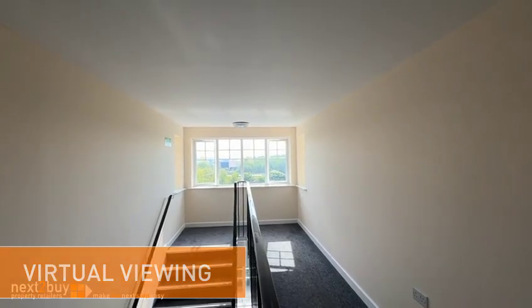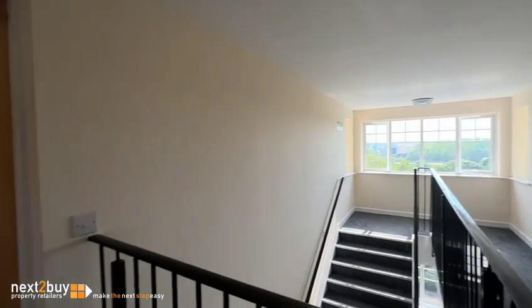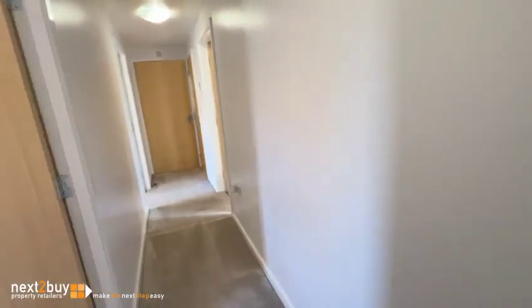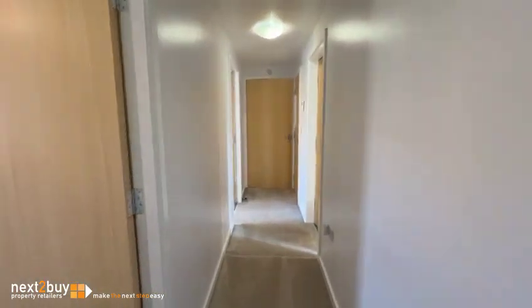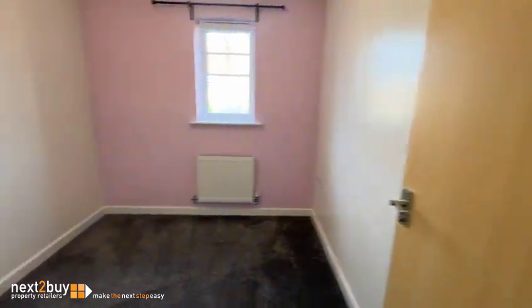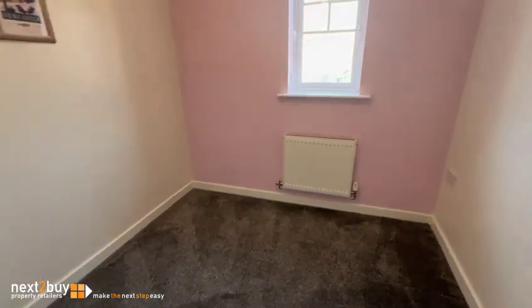This is our top floor two bedroom apartment at Mickley Close. So into the hallway, I'm going to take your left, which is bedroom number two.